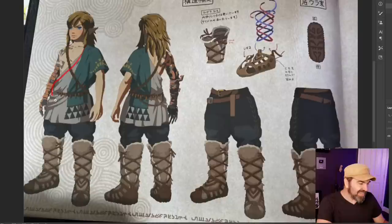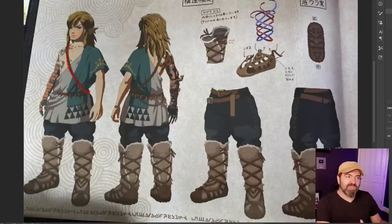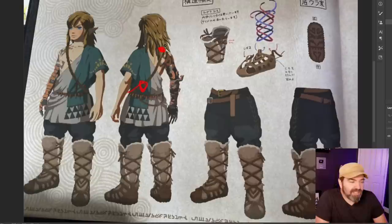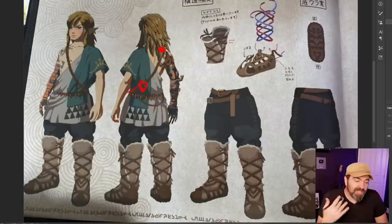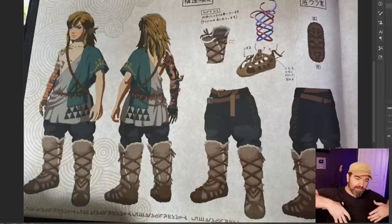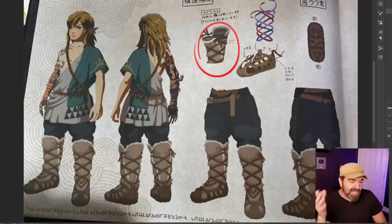If you forget to put the rope connecting across the back, the modeler is going to ask where the rope goes. Sure you can fill in blanks when you're working with a team that knows what to fill in, but sometimes you're working with a very meticulous modeler. As a concept artist, you can't assume some things are obvious — you have to be quite literal. I have many character design sheets from Diablo and League of Legends showing the character from front, side, back, and close-ups of specifics like how a boot fits around the leg.